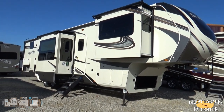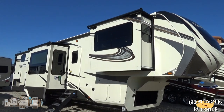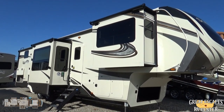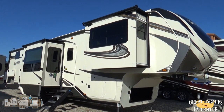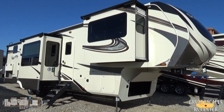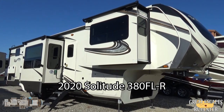This is Chris Fry coming at you from Great Escapes RV Supercenter. I'm standing in front of a 2020 Grand Design Solitude, the 380 FL-R floor plan. This thing is loaded out with some really awesome bells and whistles and I'm gonna take a few minutes to go over them with you.